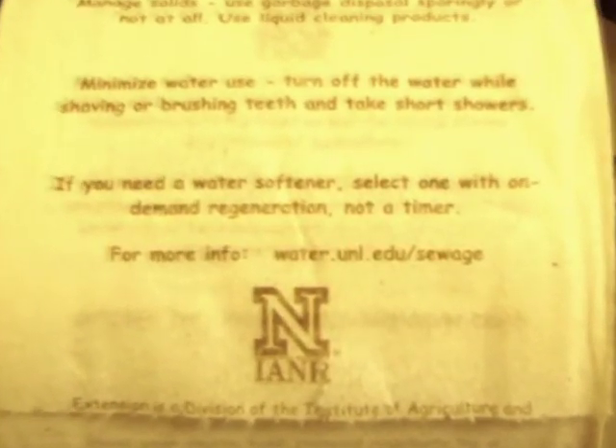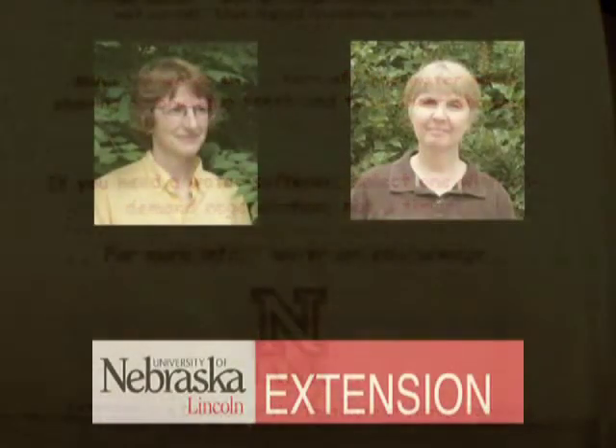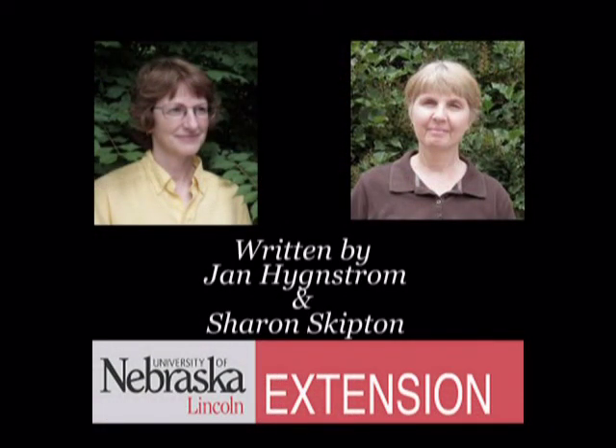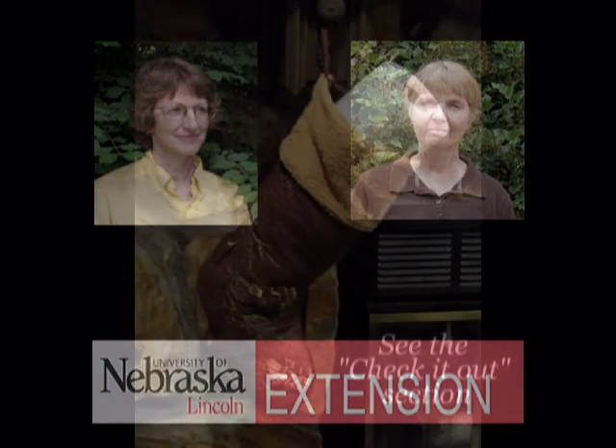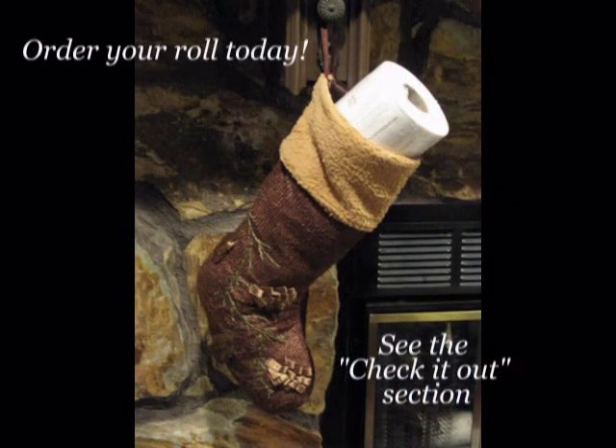For more information, go to water.unl.edu/sewage. I'm Jan Hingstrom from the University of Nebraska-Lincoln Extension. I hope you've heard some ideas for protecting your septic system. If you'd like to buy a roll of toilet paper for a house sitter or as a gift for that special friend on a septic system, just go to the Check It Out section of this webpage. Thanks for listening!